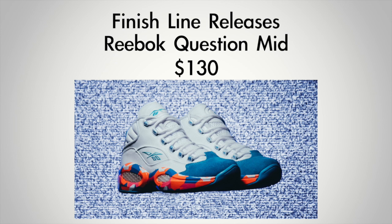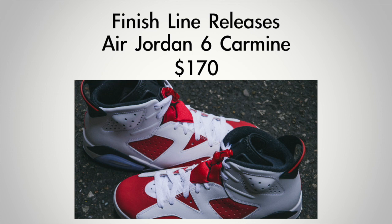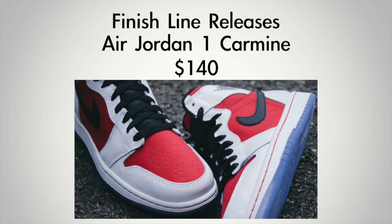From Reebok, we see the Reebok Question Mid — that one's going to cost you $130. From Jordan, we have the Air Jordan 6 Carmine — that's going to cost you $170. There's also the Jordan 1 Retro, which is the Carmine-flavored version as well — that one's going to cost you $140.